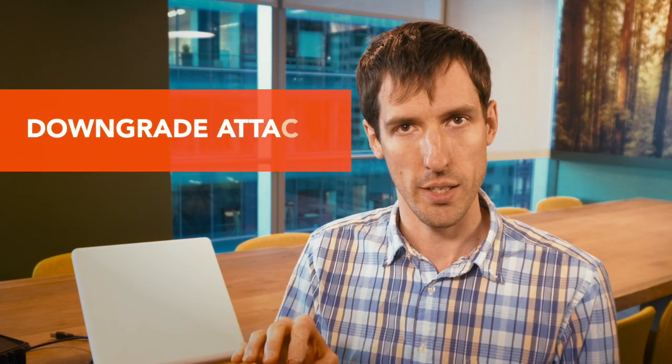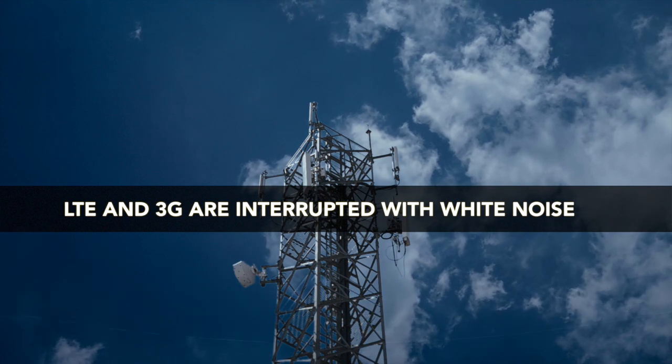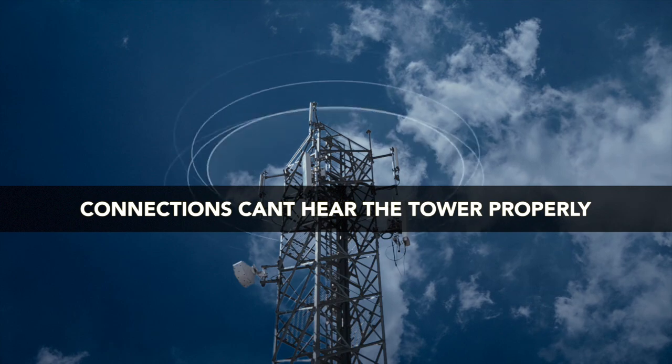Commonly, attack vectors use a downgrade attack so that LTE and 3G will get blasted with white noise, so any phones that attempt to communicate over 3G or LTE won't actually hear the tower properly and then get downgraded to 2G.